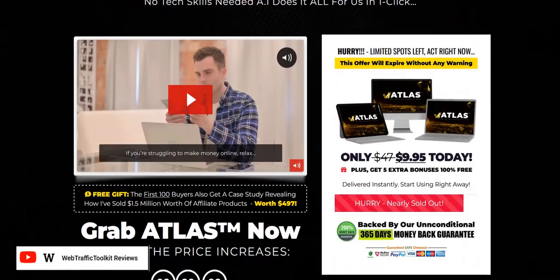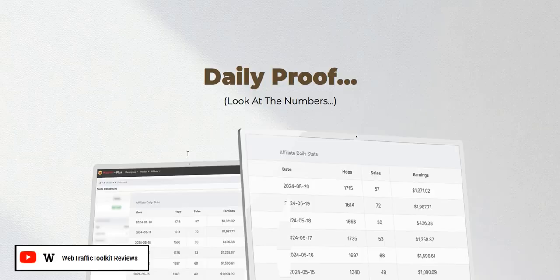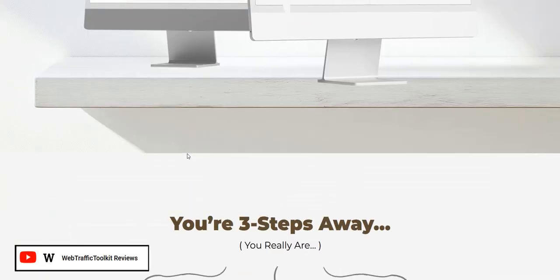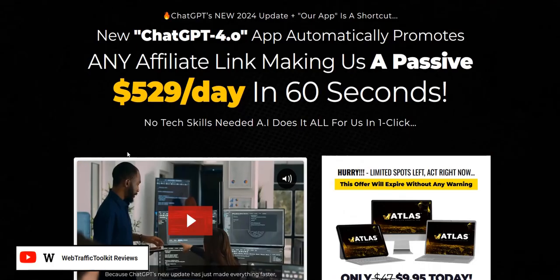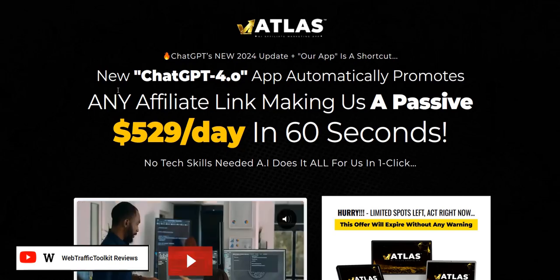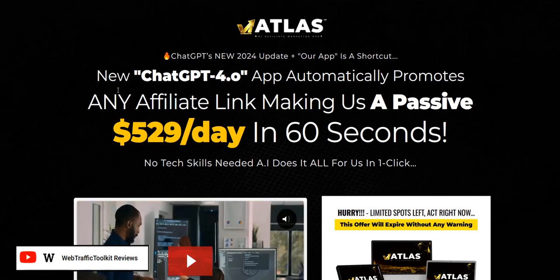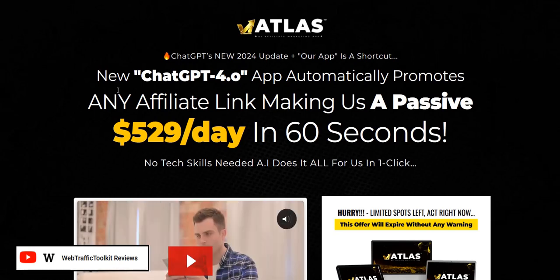They tend to sell quite well. Add into the scarcity, the one-time discounts, the countdown timers, the brandable name, the blind ad copy, the income claims — these type of sales pages do tend to sell quite well. So it's good to get in the mind of the seller. You want to be the person with the email list that can send traffic to these product launches when they come out, so you're the one earning the commissions and making the money rather than always buying the launches.